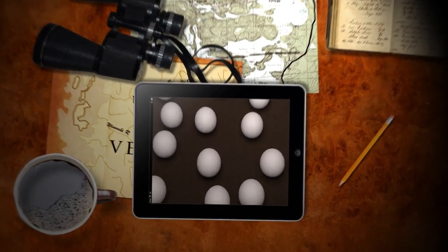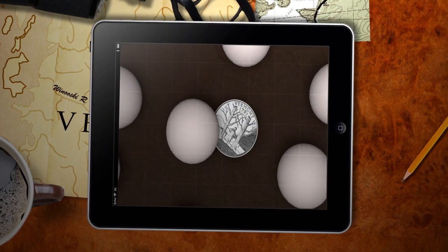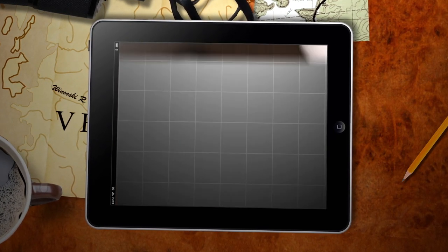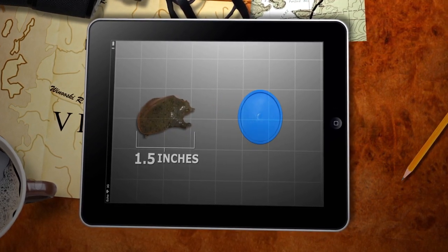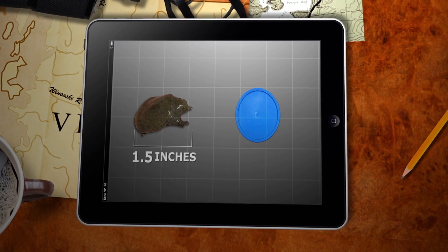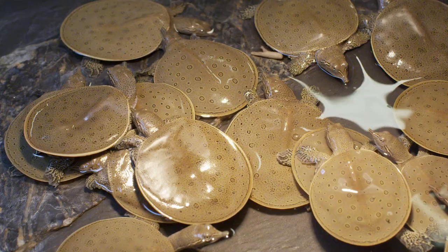Spiny soft-shell turtles hatch from an egg the size of a quarter. A hatchling turtle is 1.5 inches in diameter — about the size of a plastic milk cap. With a little help from Echo, the hatchlings will grow to almost 2 inches. Think of an Oreo cookie with feet. It's kind of sad, actually.